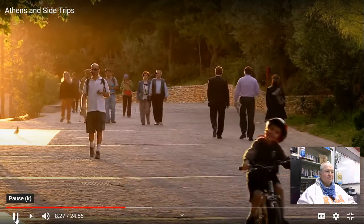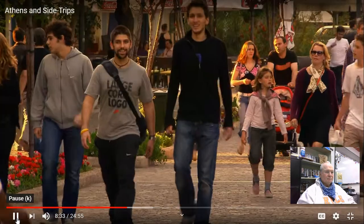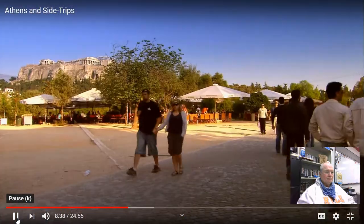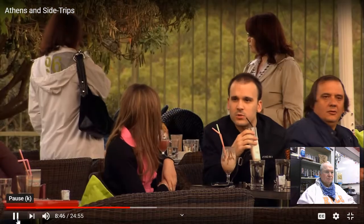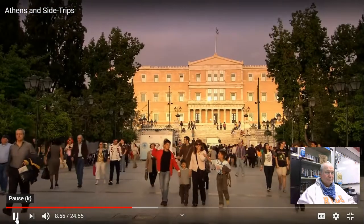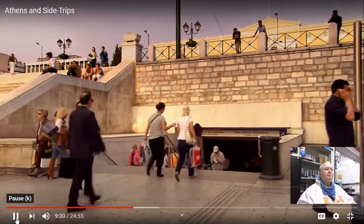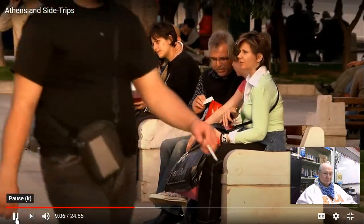Athens is getting more and more people-friendly. This elegant walkway is a popular pedestrian boulevard arcing around the back of the Acropolis. As the sun goes down, it's busy with locals and visitors. At the end of the walk, prime Acropolis view real estate is dedicated to the fine art of cafe-sitting. In Athens, it seems all roads pass through Syntagma Square, where people pour out of the city's busiest subway station into this cafe-lined square.